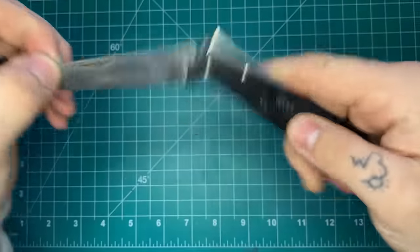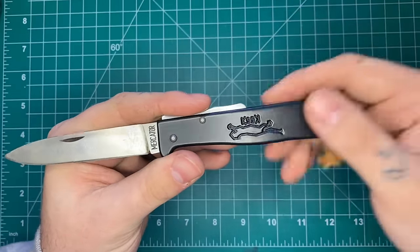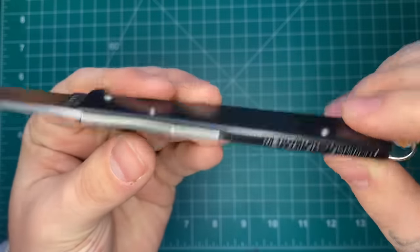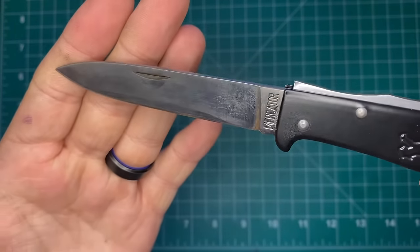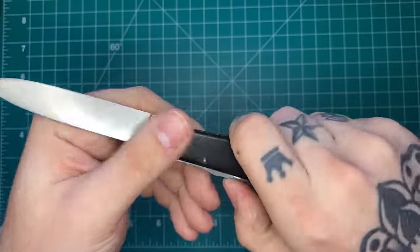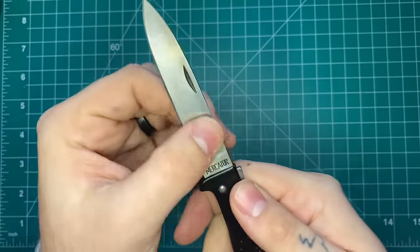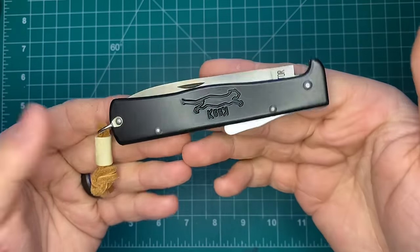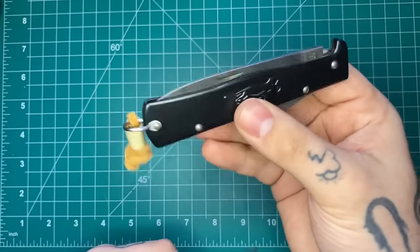Jumping up in price a little bit is the Mercator Black Cat — they go by a bunch of different names. If you search 'Black Cat knife,' 'Mercator knife,' or 'Otter Messer,' you'll find these. It's a stamped steel handle folded over — technically an integral — with a back lock. You can get these in stainless or carbon steel blades. Mine is carbon steel, which gives more edge retention but will patina as you can see. These are made in Germany, really solid options, nice thin blade stock, full flat grind, cuts very well, very easy to sharpen. They come in different handle options, colors, and materials — a really interesting little piece of history. I think these come in around $30 to $40 depending on where you find them.